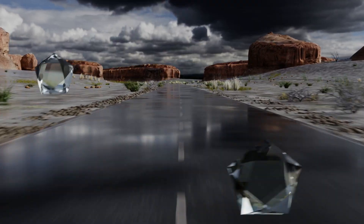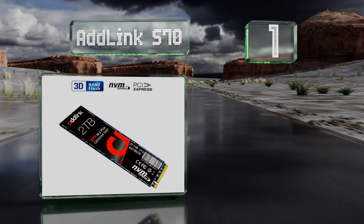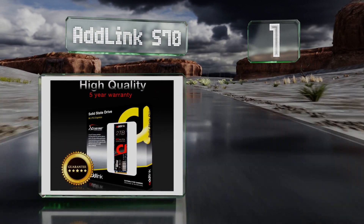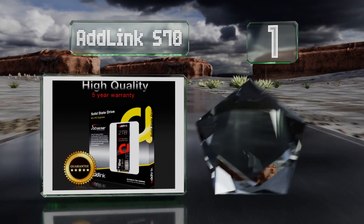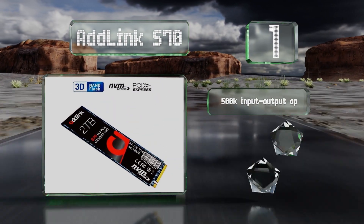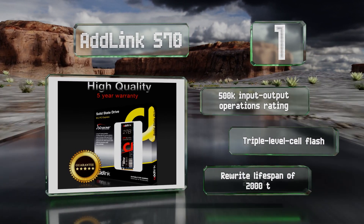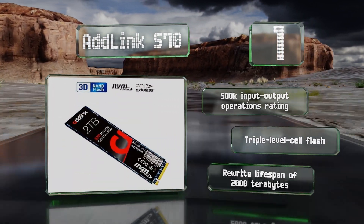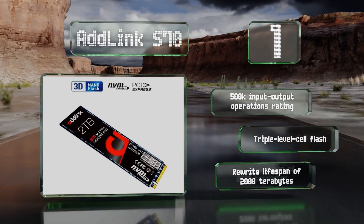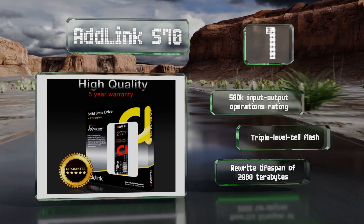And coming in at number 1 on our list, the ADLINK S70 can consistently achieve sequential throughput of around 3000 megabytes per second, putting it on a par with most of the more popular brands. Its reasonable cost makes it a good choice for all but the most demanding consumers. It offers a 500,000 input/output operations rating, triple-level cell flash, and a rewrite lifespan of 2000 terabytes.